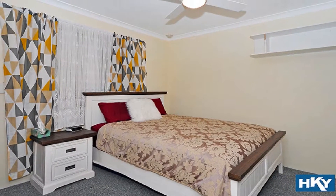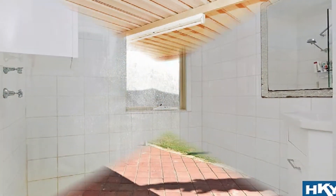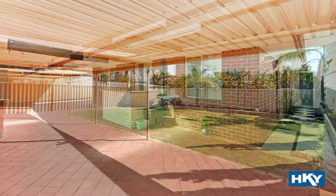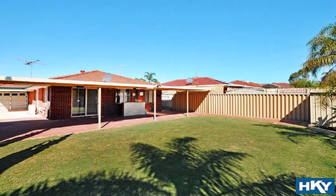The three generously sized bedrooms with robes share the main family bathroom. Step out to the magnificent all-weather alfresco amidst extensive lawn area for the kids and low-maintenance surrounds.